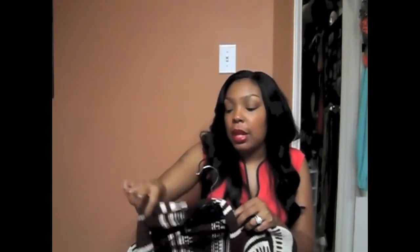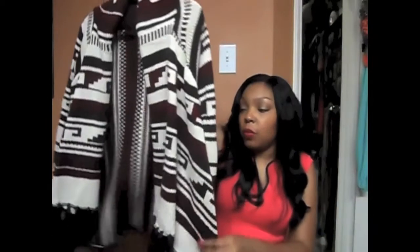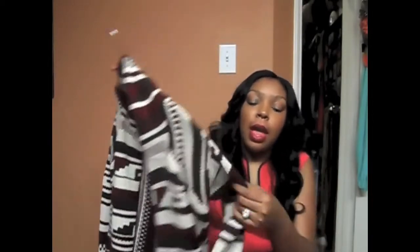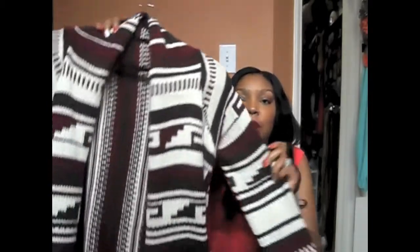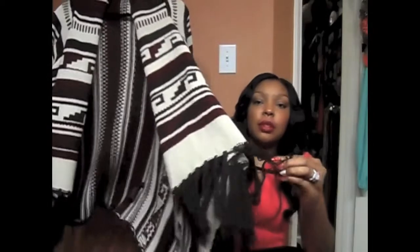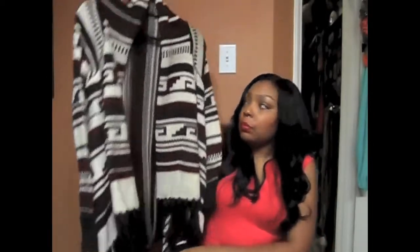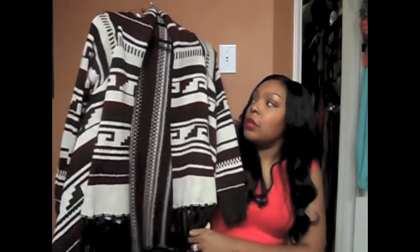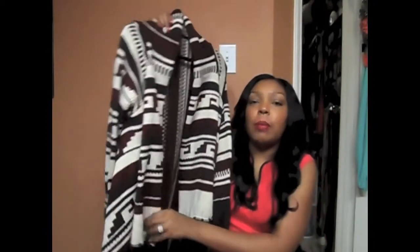Next, a couple of sweaters. I just really like nice, chunky, warm sweaters in the wintertime, and I'm really into these longer length sweaters as well. I got some from Forever 21. This one is brown and has maroon and cream — just really cute fall colors. It has fringes at the bottom. I love this sweater. I believe it was $27.80 or $29.80 — one of the two.